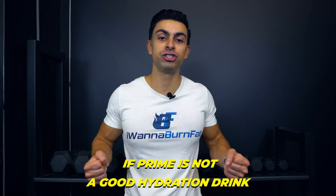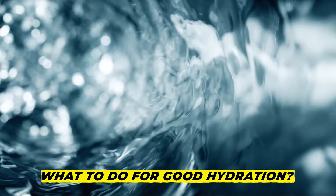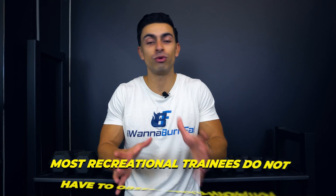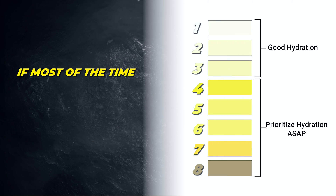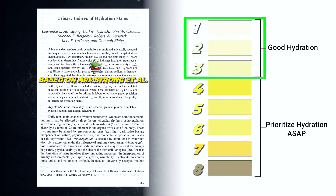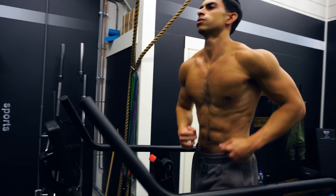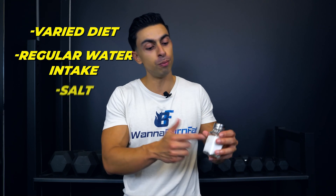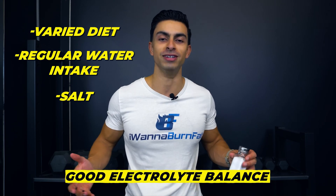You may be wondering: if Prime is not a good hydration drink, but we can still benefit from having electrolytes instead of only water, what to do for good hydration? To be frank, most recreational trainees do not have to obsess about hydration. If most of the time your urine color falls between points 1 and 3 in a scientifically validated hydration status chart, and you train a maximum of once per day for no more than one hour, simply having a varied diet with regular water intake and a few pinches of salt in your meals will keep your electrolyte balance in a good space.